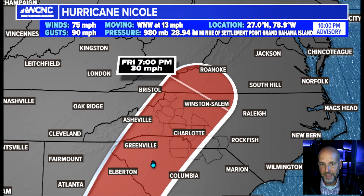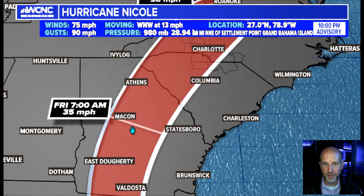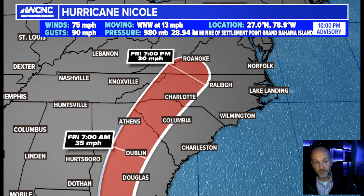For the Carolinas, that means a Thursday night into Friday morning time frame. Friday morning it's over Macon, and by Friday night it's up in Virginia. So our worst weather is likely going to occur Thursday night into early Friday.